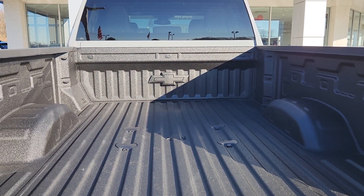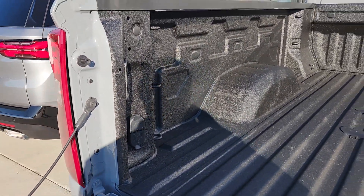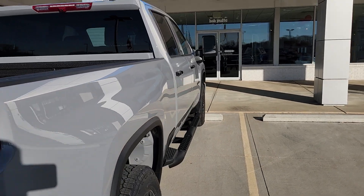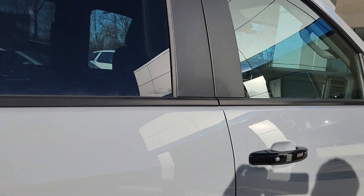You're also going to have the heat package on this. There's your 120 volts. You've got the heat package, so you've got the heated front seats. And with the All-Star Package, you're going to have the 10-way power driver seat.